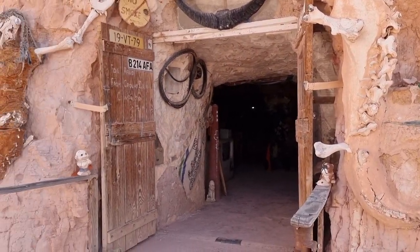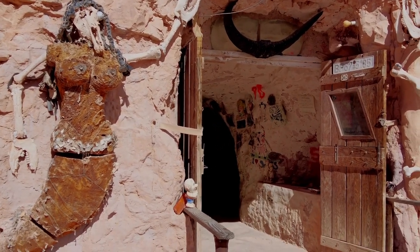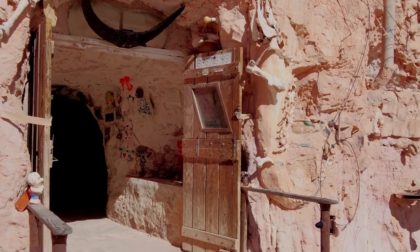It's just amazing — all the artwork and everything that he put into it. And you can see he really liked the ladies as well. So there's a legend around him.